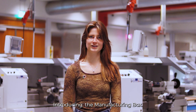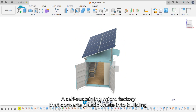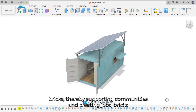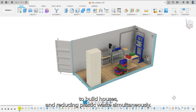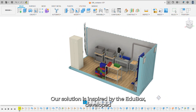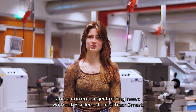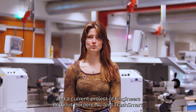Introducing the Manufacturing Box: a self-sustaining microfactory that converts plastic waste into building bricks, thereby supporting communities in creating jobs, bricks to build houses, and reducing plastic waste simultaneously. Our solution is inspired by the EduBox, developed by the Humanitarian Engineering Group at the University of Twente, and a current project of Engineers Without Borders NL and TrashSmart.